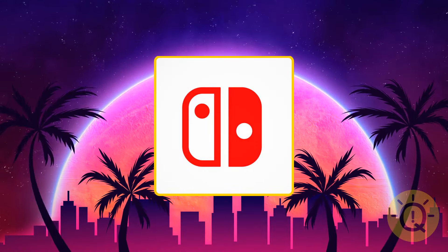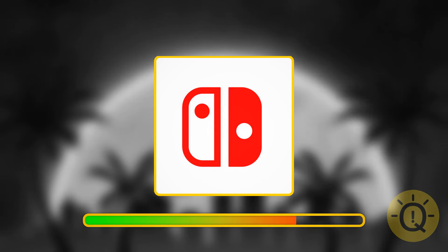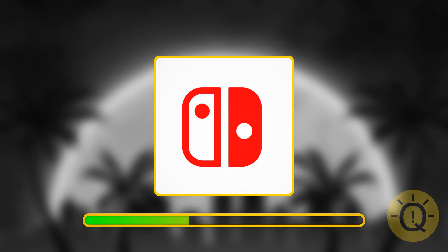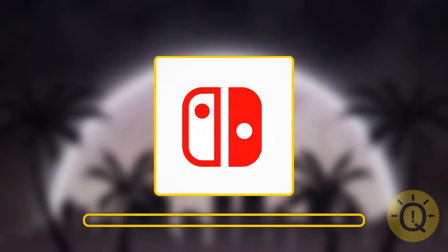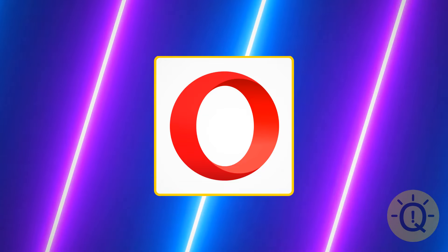What about this one? It might seem hard, but I'm sure you'll know it. That's Nintendo Switch.